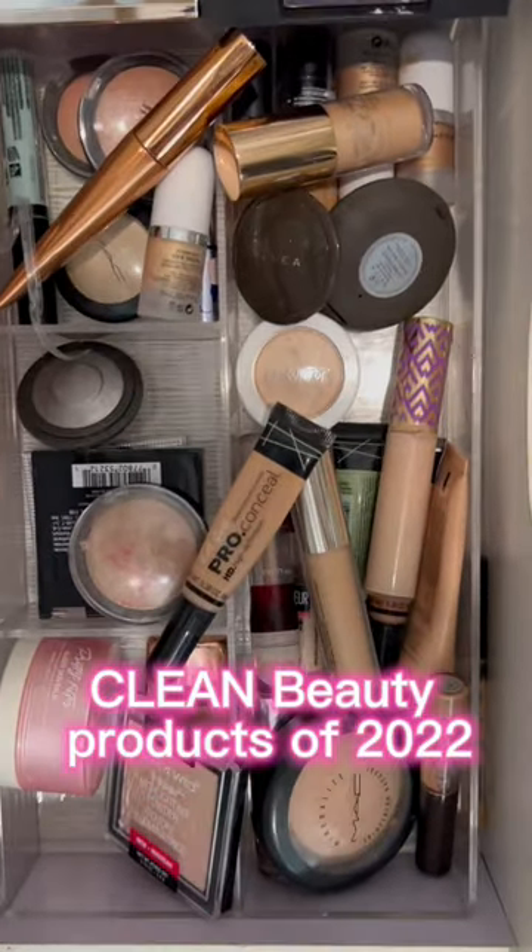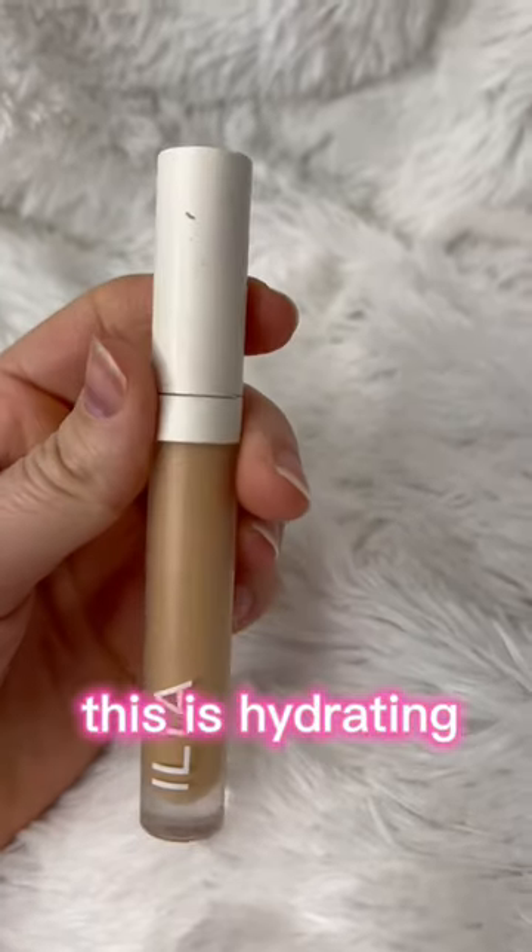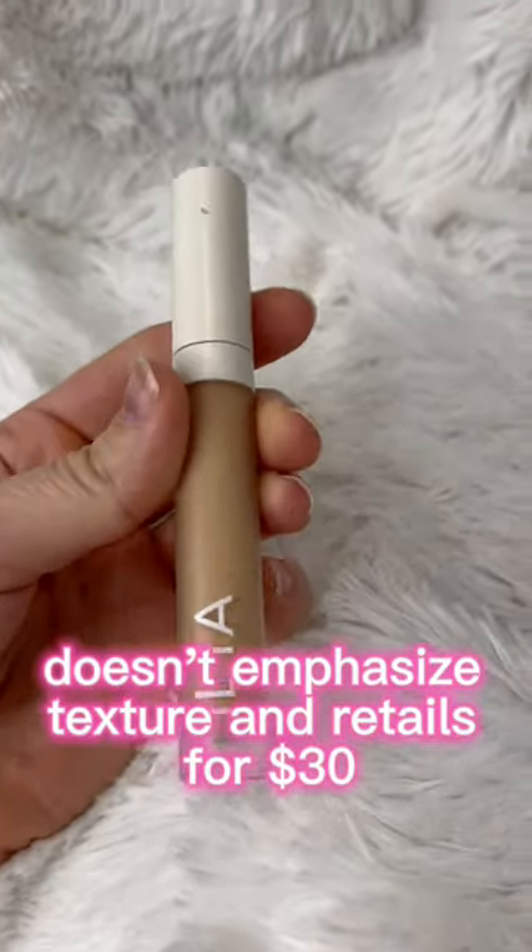I'm showing you my five favorite clean beauty products of 2022. First, we have the Ilia Concealer. This is hydrating, doesn't emphasize texture, and retails for $30.